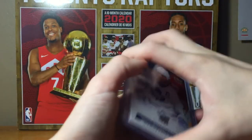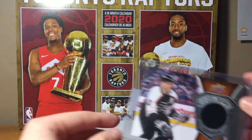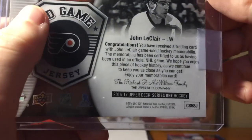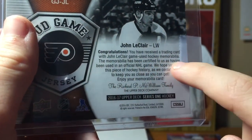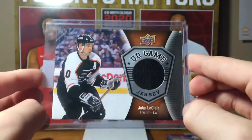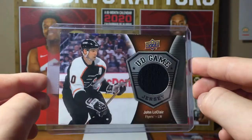Next is this John LeClair jersey card. Pretty nice — game-used. The memorabilia has been certified as having been used in an official NHL game, so that's pretty cool. Not a warm-up jersey or anything like that.